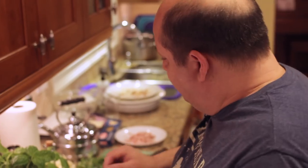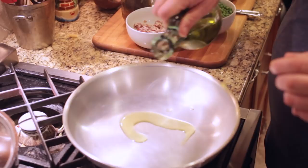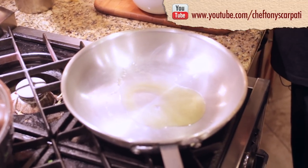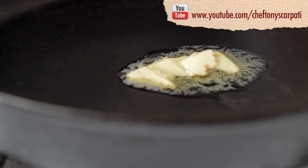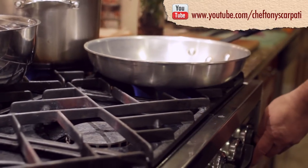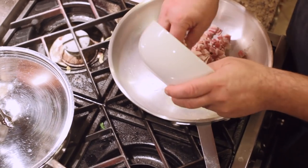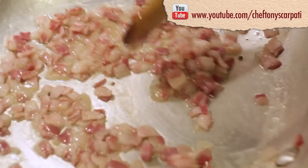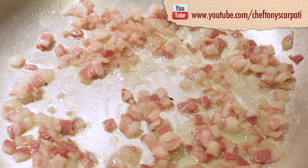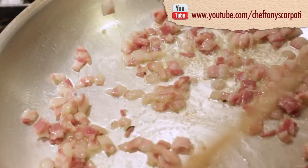We are going to start by putting a little bit of olive oil. Some prefer to just use butter, some use nothing. I add a little oil to just get the whole process started, and I add my guanciale. Now as I do this, I'm going to get a little bit of a crisp — rosolare, as we say in Italy — I'm going to get a little bit of browning here.